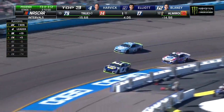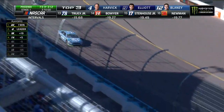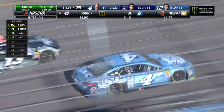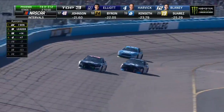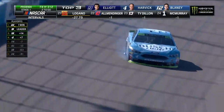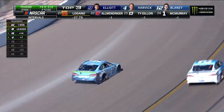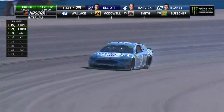Problem with the four. Harvick up the racetrack, easily passed, as Chase Elliott sees the four slow on the track. He's got a flat. Kevin didn't say anything on the radio for quite a while, then came on and said, 'I've got a flat.' That's all he said.